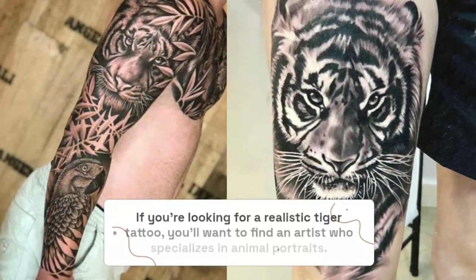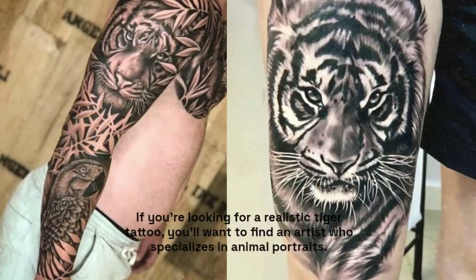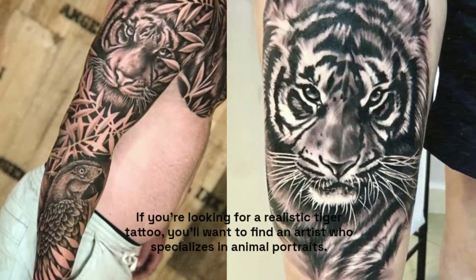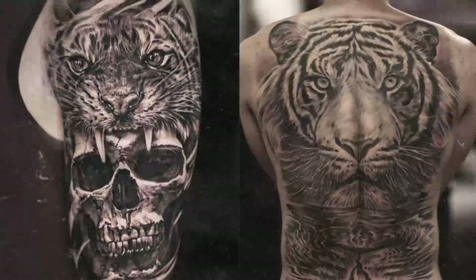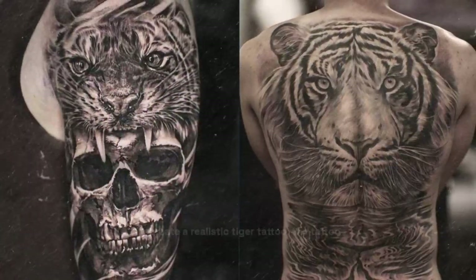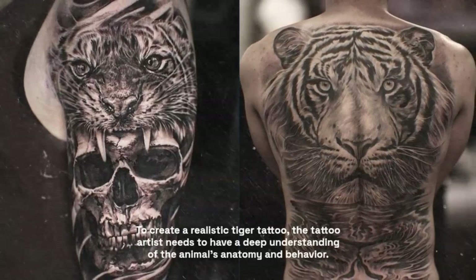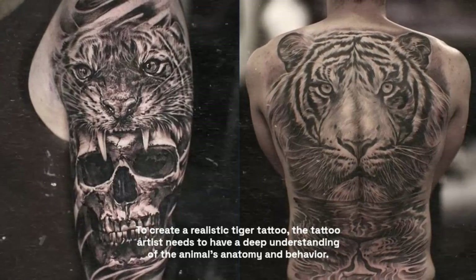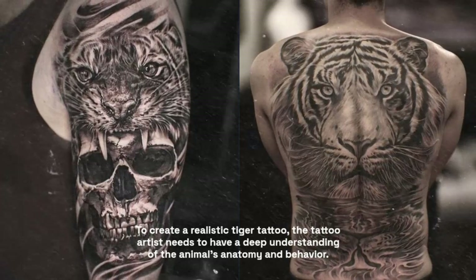If you're looking for a realistic tiger tattoo, you'll want to find an artist who specializes in animal portraits. Realistic tiger tattoos can be incredibly detailed and intricate, capturing every hair and stripe on the tiger's coat. To create a realistic tiger tattoo, the artist needs a deep understanding of the animal's anatomy and behavior, and must be skilled in shading and texture work, with a keen eye for detail.